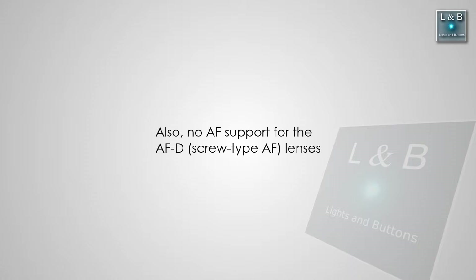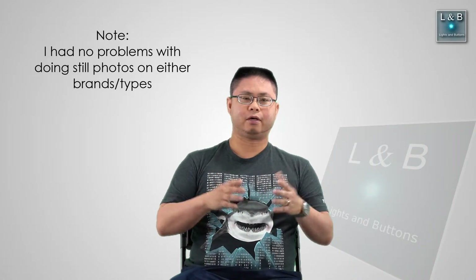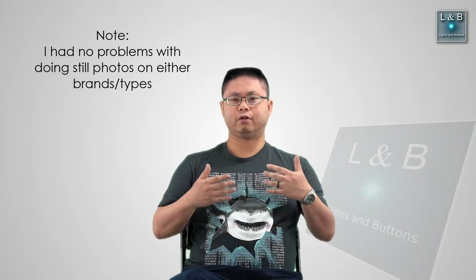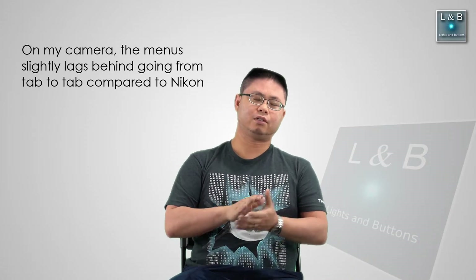Another thing about the FTZ adapter is that it doesn't support autofocus for the AF-D lenses. So if you're looking for a camera to do both video and still photos, I think Sony is a better system as of now, but it's not perfect. Sony doesn't offer the APS-C specs I want on the camera body size, and I also feel like the menu layout isn't as good. I think Nikon's ergonomics are a little bit better.